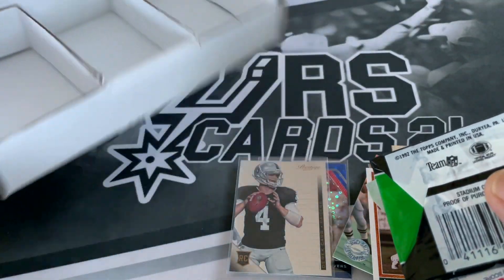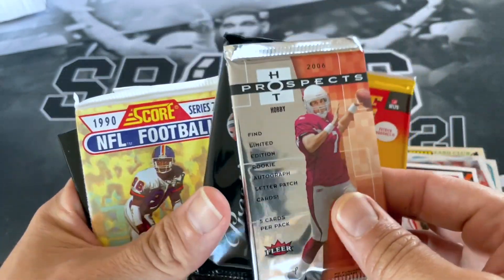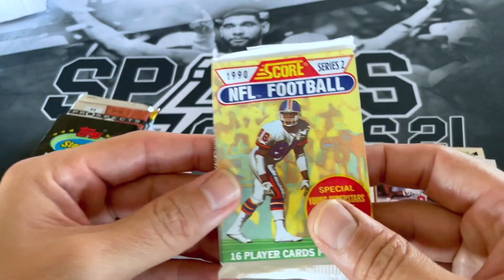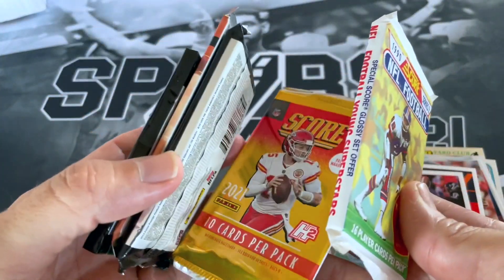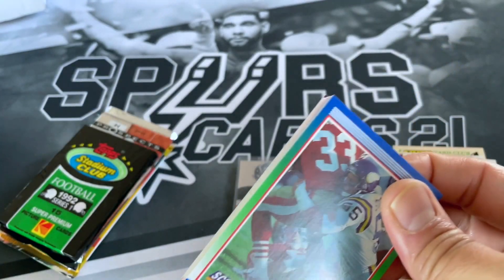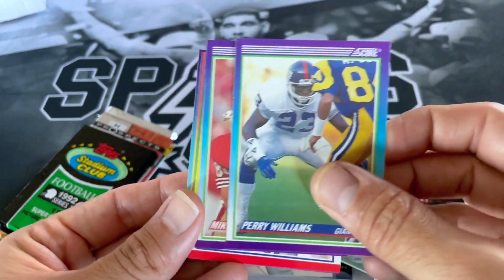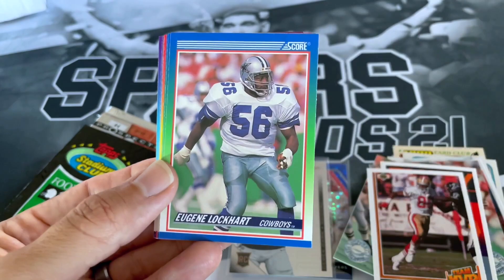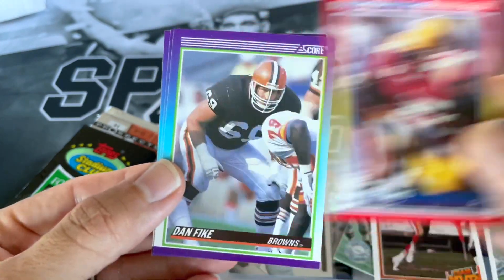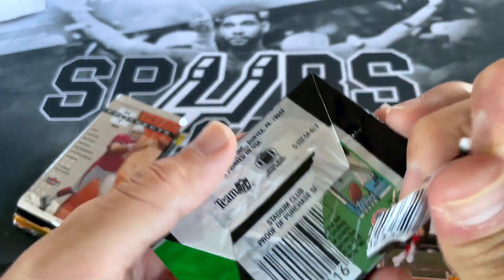Alright, down in our last deck here — let's pull out the packs and see what we got. 2021 Score, 06 Hot Prospects, another 2014 Prestige, 90 Score, and 92 Stadium Club. We're gonna start off with the 90 Score. And if you all haven't subscribed, please do so — hit that notification bell, drop a like and help support the channel. Scott Studwell, Don Warren, Chip Lohmiller, Larry Roberts, Perry Williams, Mike Gann, Randall Cunningham, Eugene Lockhart, Joe Prokop, Fenty Glenn, Harold Green, Mike Jones, Keith Sims, Dan Fike, Tony Eason, and Don Griffin. Definitely nothing notable out of that pack.